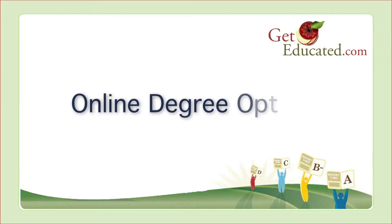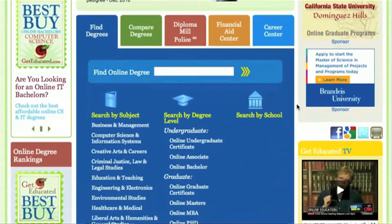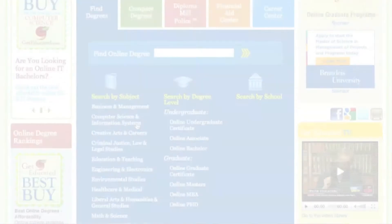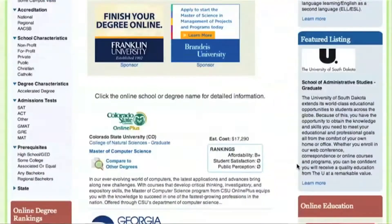Online Degree Options. Everyone can name one or two online colleges, but did you know that 85% of all online degrees now come from traditional brick-and-mortar residential colleges? Our researchers at GetEducated.com oversee the largest database of accredited online IT degrees, including over 88 online bachelors and 140 online masters.